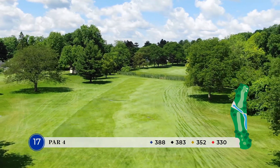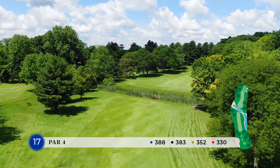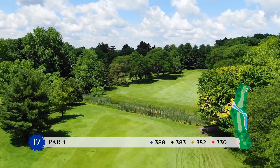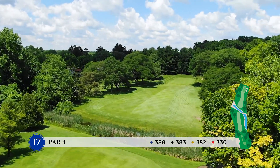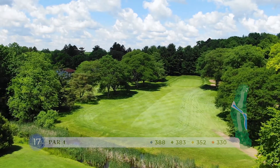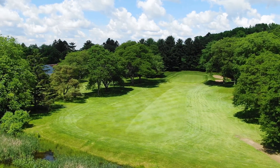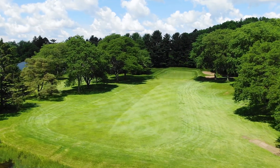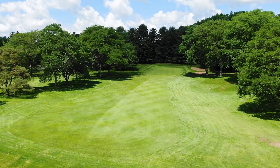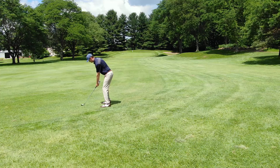what makes this hole so challenging is first there is a crick that bisects the fairway about 220 yards out. It leaves golfers with the decision on the tee whether they want to lay up short of the crick or try and drive it over. If you lay up short, you're going to have a long iron into the green, typically about 190 to 200 yards. Or if you can drive it over the crick, you've got to carry it at least 250, anywhere to 270, depending on which side of the crick you go over.